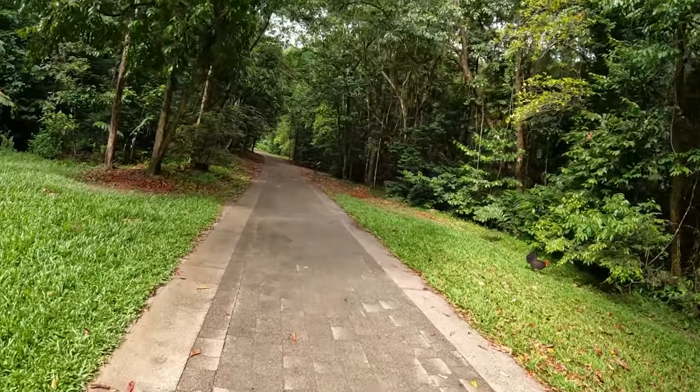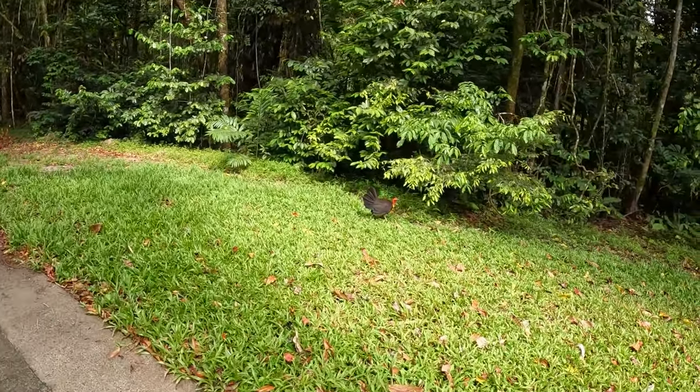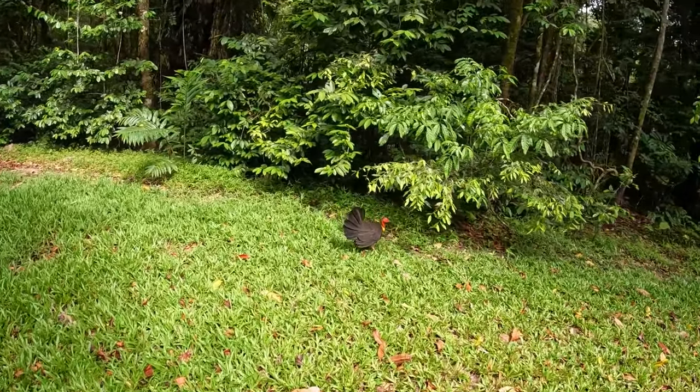It's not a stressful walk by any means. The grounds are pretty clear. As you'll see, you'll see wildlife, like my little mate the scrub turkey here.